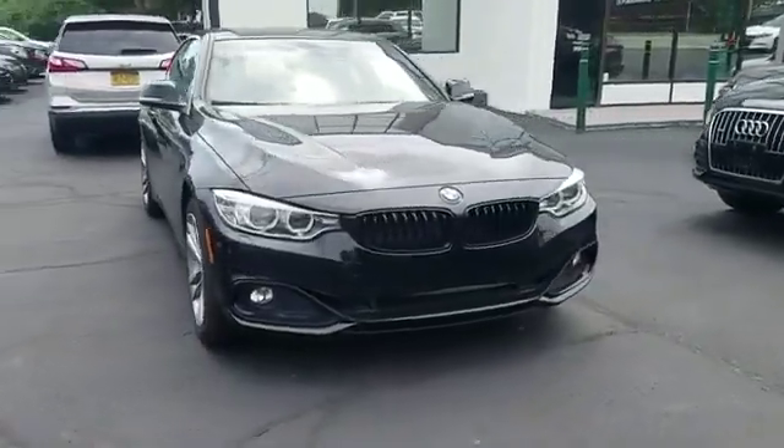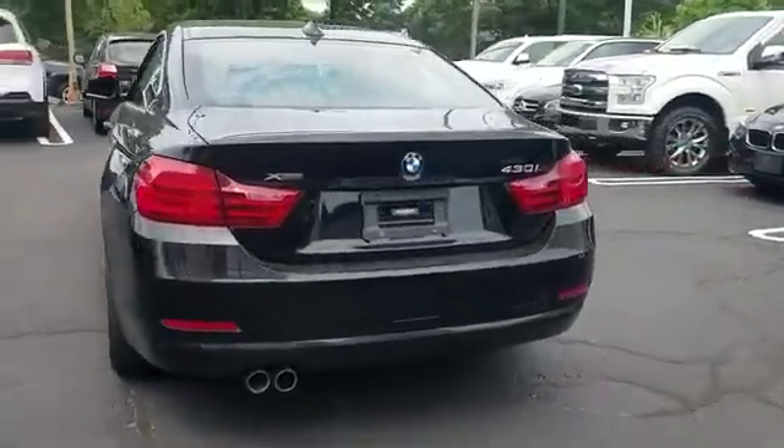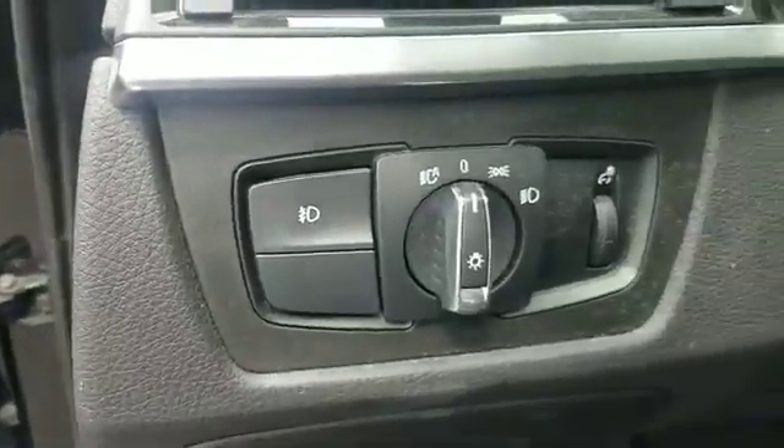2017 BMW 4 Series with less than 31,000 miles on the odometer. This coupe is sleek and stylish with added comforts. It looks as sharp as it performs, with stylish features which include side view mirrors with turn signals and a turbocharged engine.